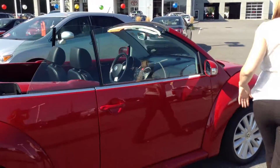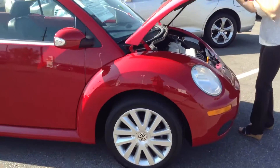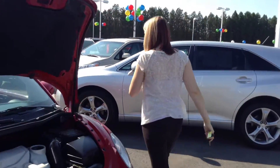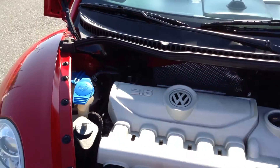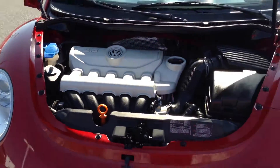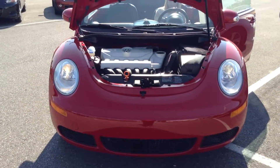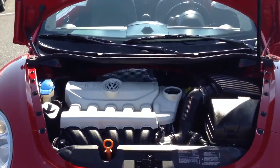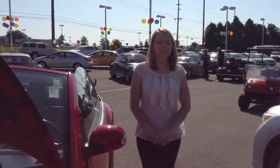And I will pop open the hood for you. And I'll start it so you can hear it. Overall, a great Volkswagen Beetle.